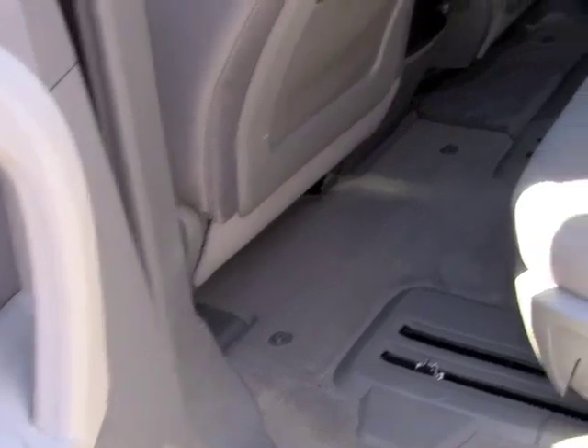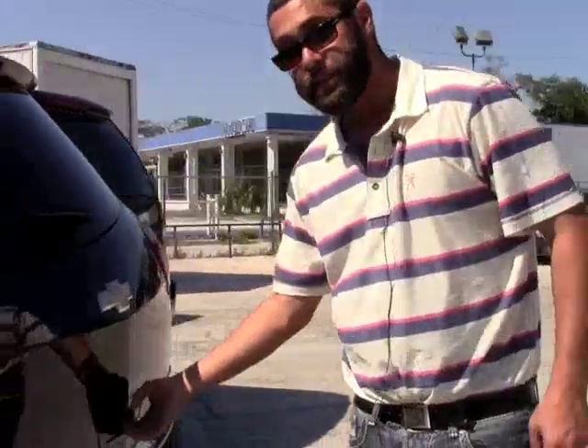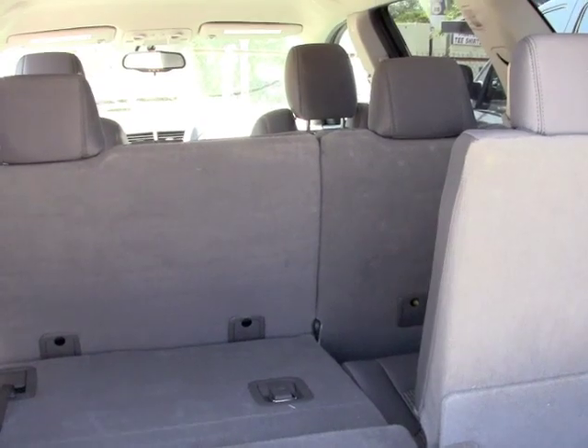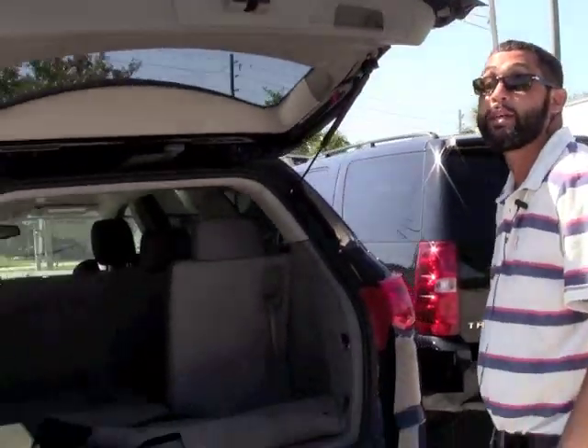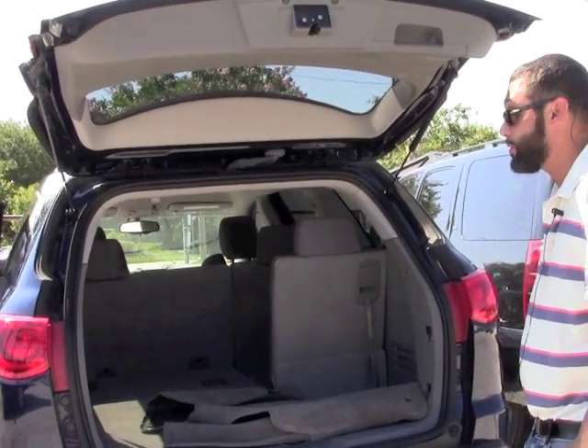Here you have your second row. There is a third row in the back — come on with me and I'll show you how easy it is to open. You just hit this button like this and it's open. You have your third row and an area here to put your groceries. A very nice vehicle for the family to go to the beach. You can even take the grandparents — there's enough room for that.